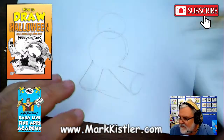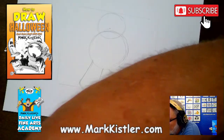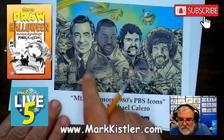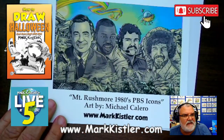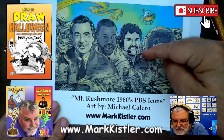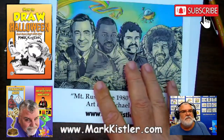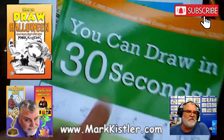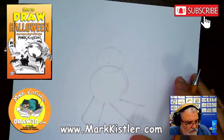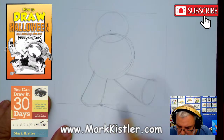One of my students who watched me in the 1980s made this painting — a Mount Rushmore of 1980s PBS icons. Thank you, Michael Calero! If anybody wants one, all these sales go to my non-profit. If you purchase it, I'll send you a free 'You Can Draw in 30 Seconds' book as a bonus. Alright, let's get going — we've got the foot stepping out, angled the shadow down to the south east direction.